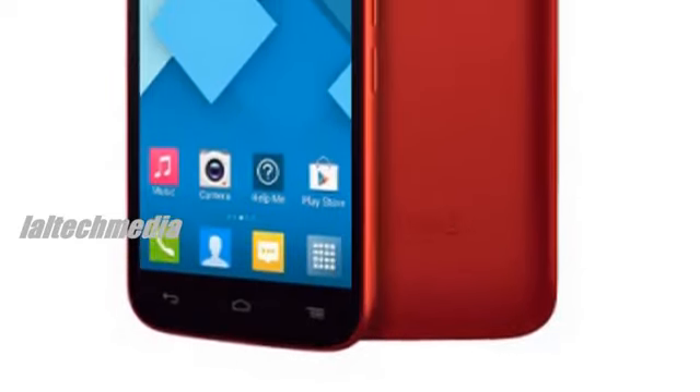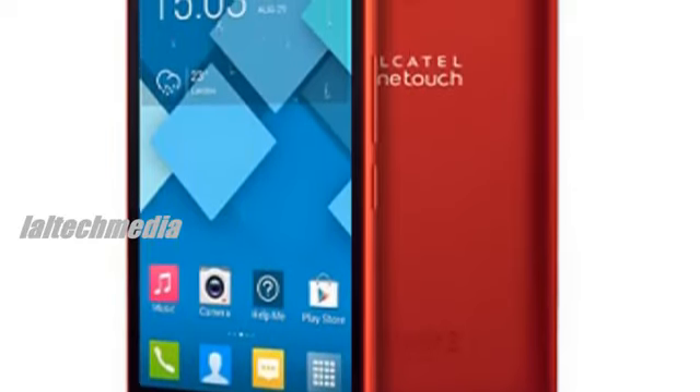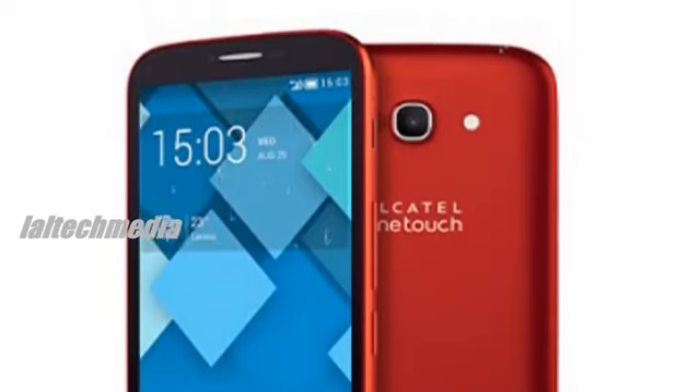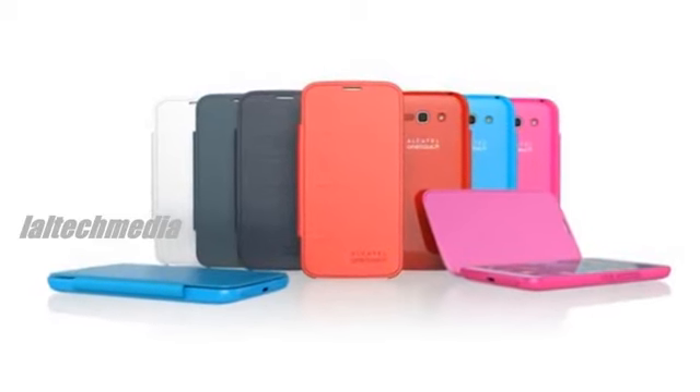Though Alcatel isn't saying which brand the processor is, Mediatek is a likely choice. We can't say we're thrilled that this new device is running Android 4.2, but if it supports an overlay from Alcatel, it probably won't matter too much.